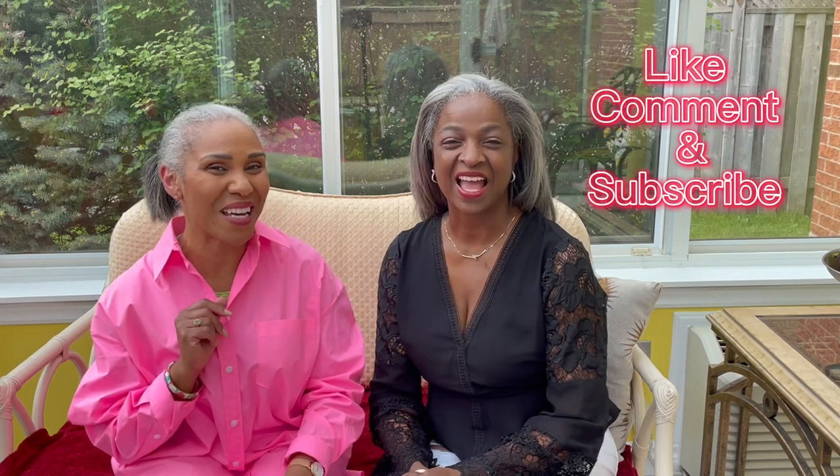Okay guys, thanks for watching! Hope you enjoyed this video and don't forget to like, comment, and subscribe. Hit the notification bell so you can get a notification every time we post. Bye!